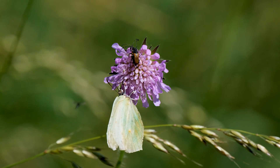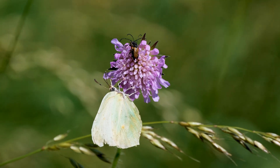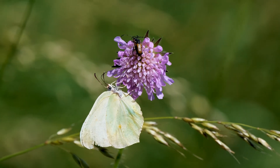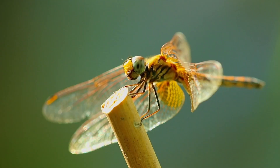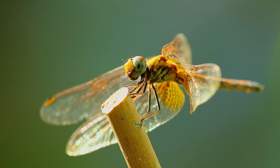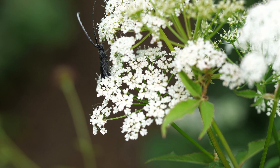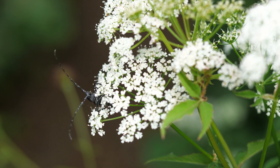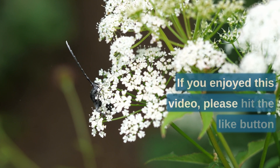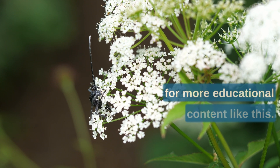Entognatha is a class of Arthropoda that includes insects such as springtails and diplurans, characterized by mouth parts hidden within a fold of the head capsule. The classification of Arthropoda up to the class level gives us a better understanding of the diverse range of animals in this phylum, each with unique characteristics well adapted to their environments — from the armored exoskeleton of crustaceans to the segmented bodies of myriapods and the diverse mouth parts and wings of insects. Thanks for watching. If you enjoyed this video, please hit the like button and subscribe to our channel for more educational content.